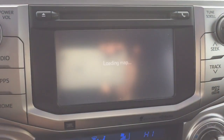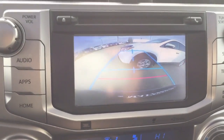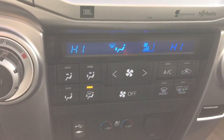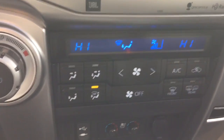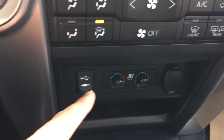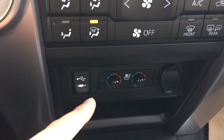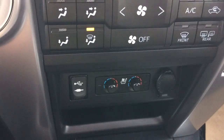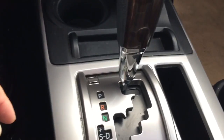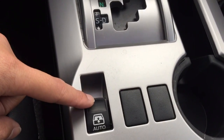This unit also comes with navigation, sharing the same display for the backup camera. Dual climate control, USB auxiliary input, 12-volt power outlet. They also come with a heated and cooling system on this unit for both the driver side and the passenger side. Full-time all-wheel drive, automatic transmission, and a power sliding rear window.